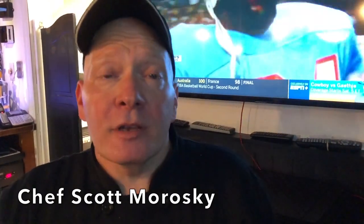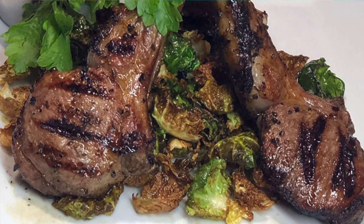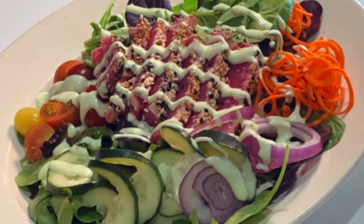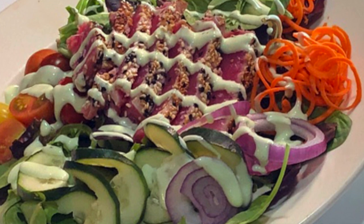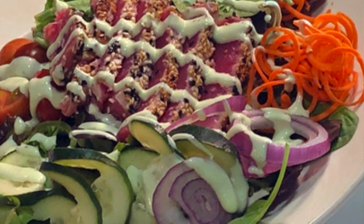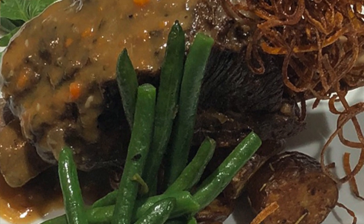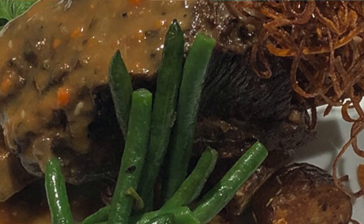So what are we having tonight? You're going to start with New Zealand baby lamb lollipops, and that's going to be served with a little bit of Brussels sprouts. You're also going to have a yellowfin tuna salad — we call it the mermaid salad — and that's nice, clean, fresh, easy fixing. You're also going to have a braised short rib of beef that's going to be served with country-style skin-on mashed potatoes.